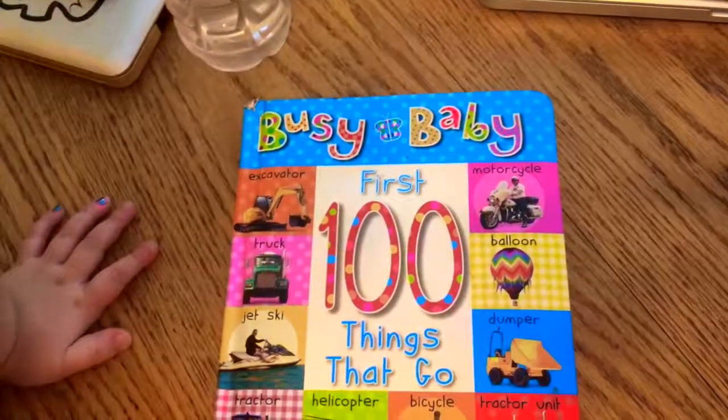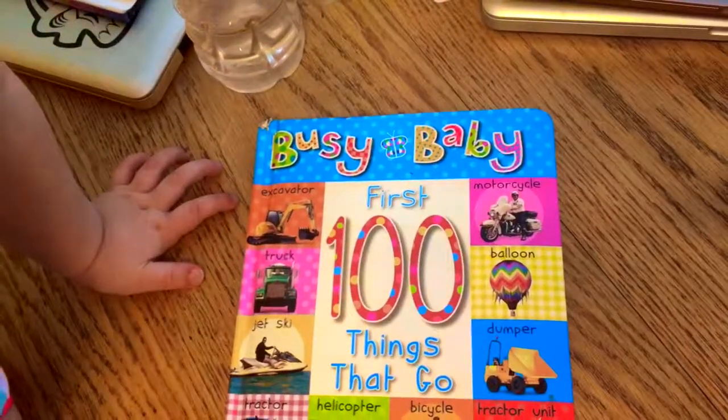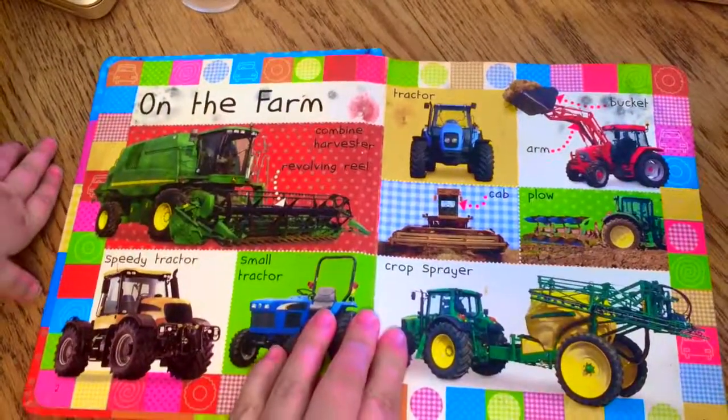Now we're gonna read Busy Baby: The First 100 Things That Go. Sit in your chair dear, I'm sitting right here.